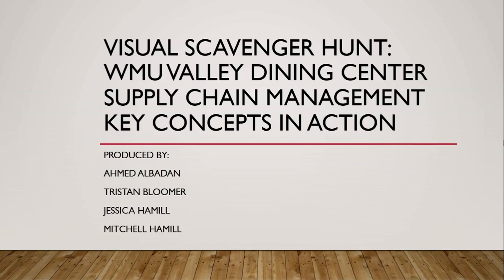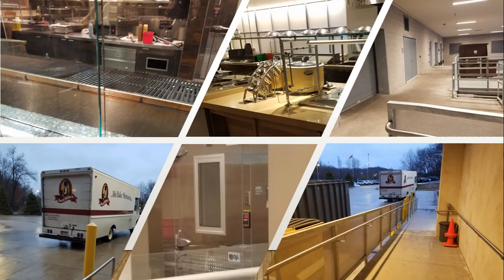Hello, thank you for joining me on this visual scavenger hunt. I'll be walking through Western Michigan University's Valley Dining Center and their supply chain management — the key concepts in action there. This is a presentation produced by Ahmad Albadon, Tristan Bloomer, Jessica Hamill, and Mitchell Hamill. Here are some photos that we took along our scavenger hunt showing some of the key concepts in action.